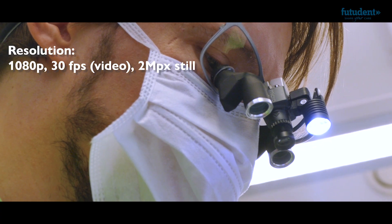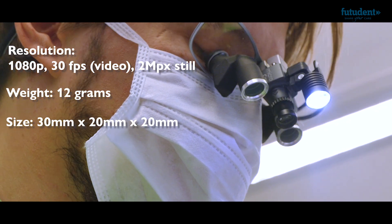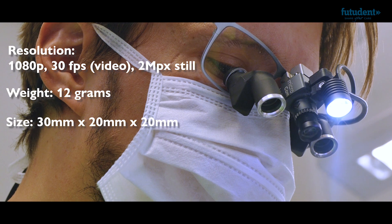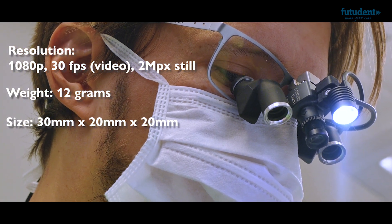The MicroCam was designed specifically for loop mounting. It's the smallest and lightest full HD camera on the market today, built with a solid aluminum housing — meaning it's designed for both maximum comfort and durability.